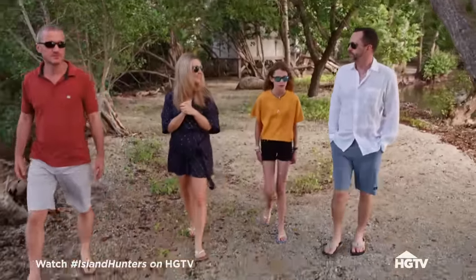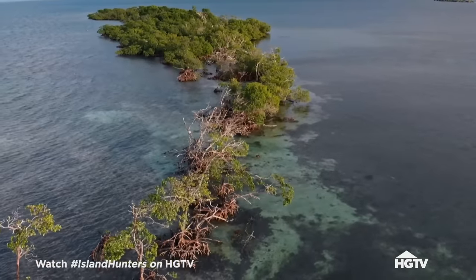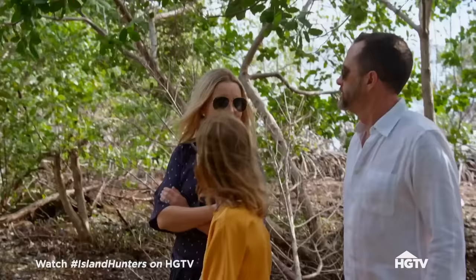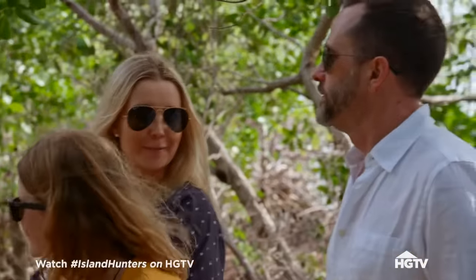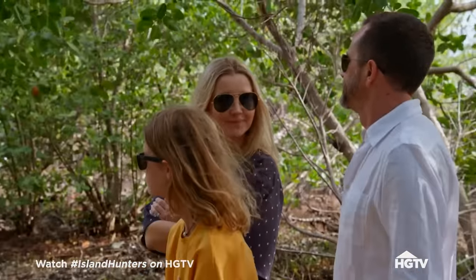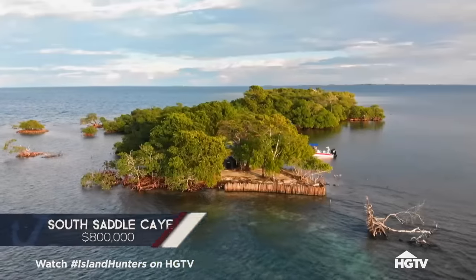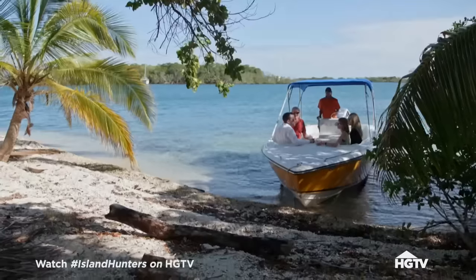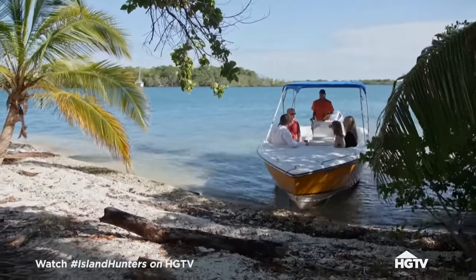It seems like it might be a lot of work — the topography, how much fill would need to be done, and the shape of the island. You're going to have to get creative if we bought this island. But it's two islands for the price of one. I just want to make sure that we can fit what we want on this island being so skinny. I suggest we go explore more islands.